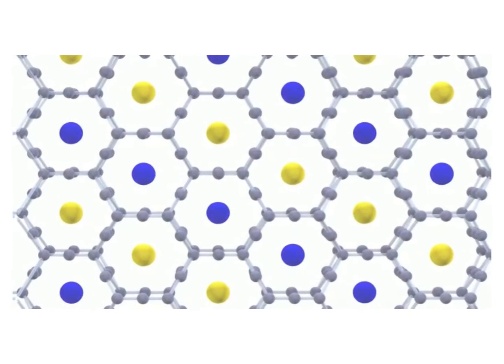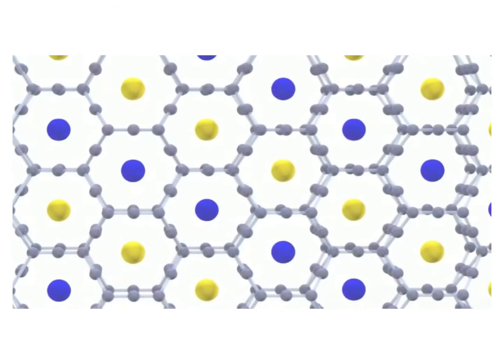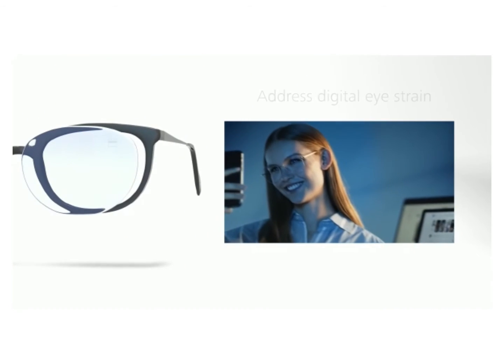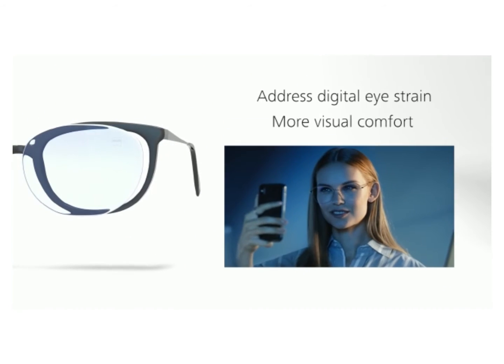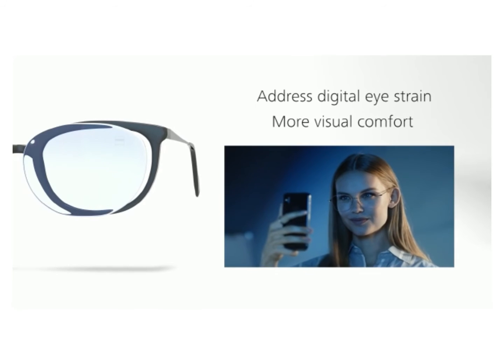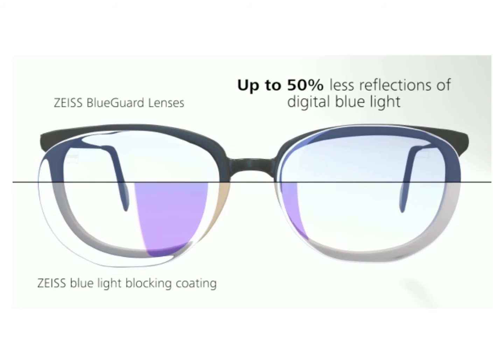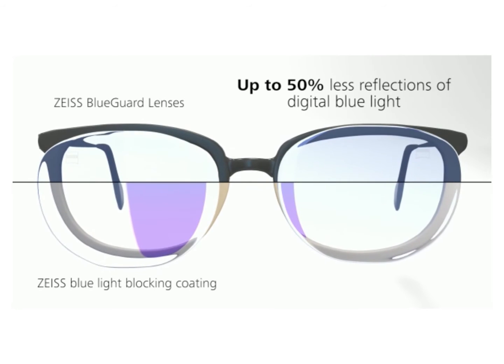The latest organic chemical technology is incorporated into the lens material. ZEISS BlueGuard lenses are designed to address digital eye strain and to provide more visual comfort. They have up to 50% less reflections of digital blue light compared to ZEISS Blue Light blocking coatings.